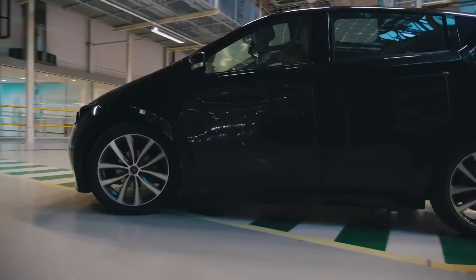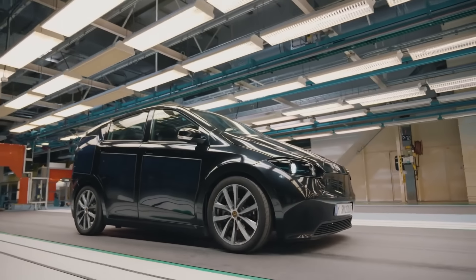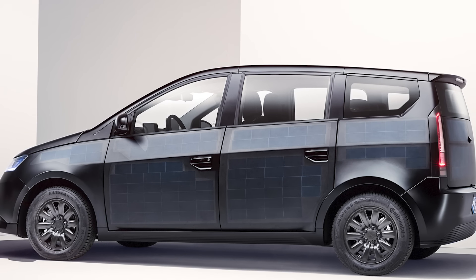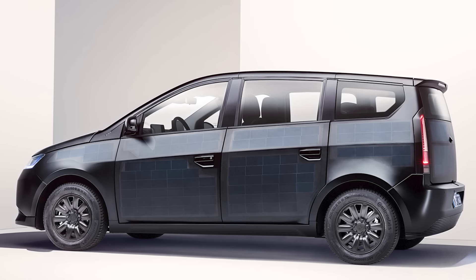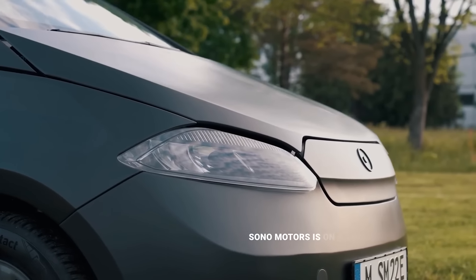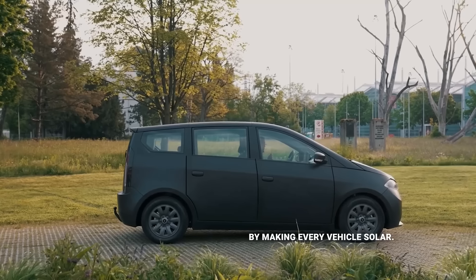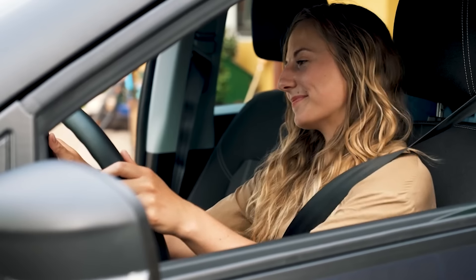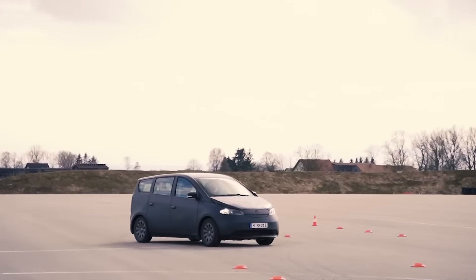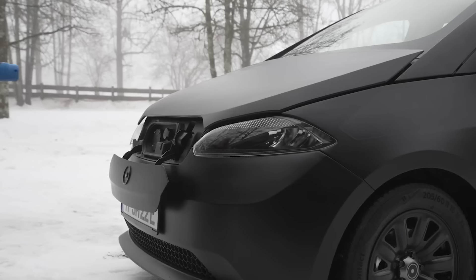The Sono Motors Scion is an innovative solar-powered car that was set to be an attractive option for eco-conscious consumers. Equipped with 465 integrated solar half-cells covering the roof, doors, fenders, and hood, the Scion can generate up to 21 miles of additional range per day from solar power alone. This means owners could potentially drive their daily commute without ever needing to plug in. The Scion was set to achieve a 110-mile range and fast-charging capabilities of up to 75 kilowatts.